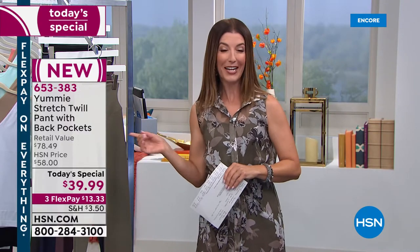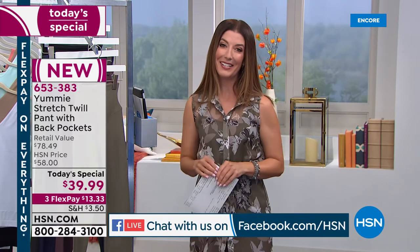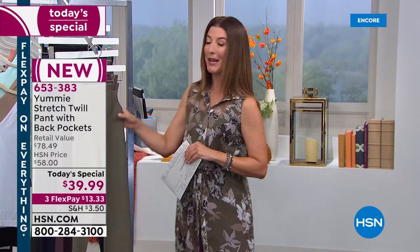Good evening, everyone. My name is Sarah Anderson. We are streaming live on Facebook, so come hang out with us. I will be sure to answer all of your questions. It is our today's special, our best value of the day — one day only to lock in this great price of $39.99. We have three flex pay, so you can get it now and pay for it later.